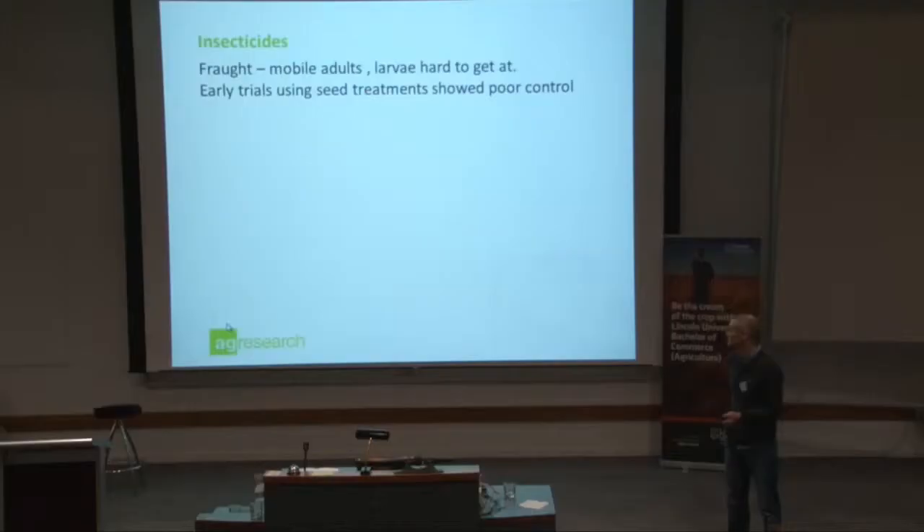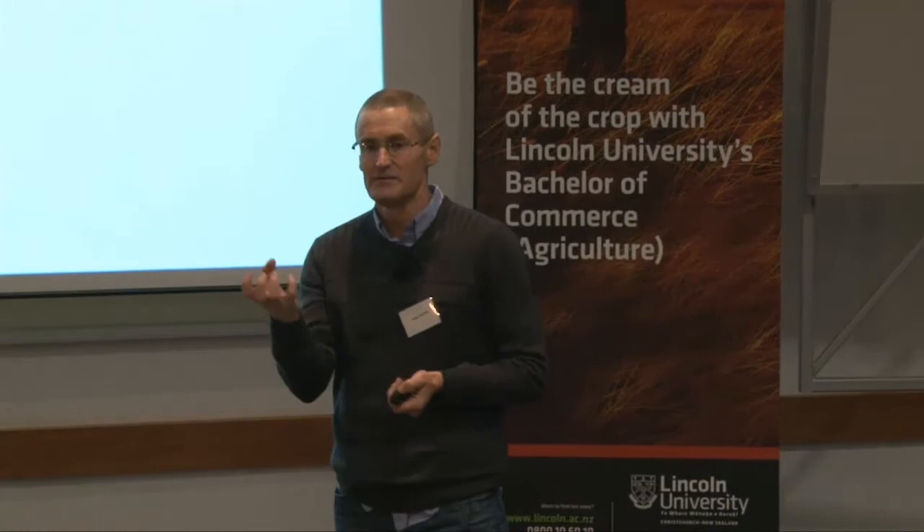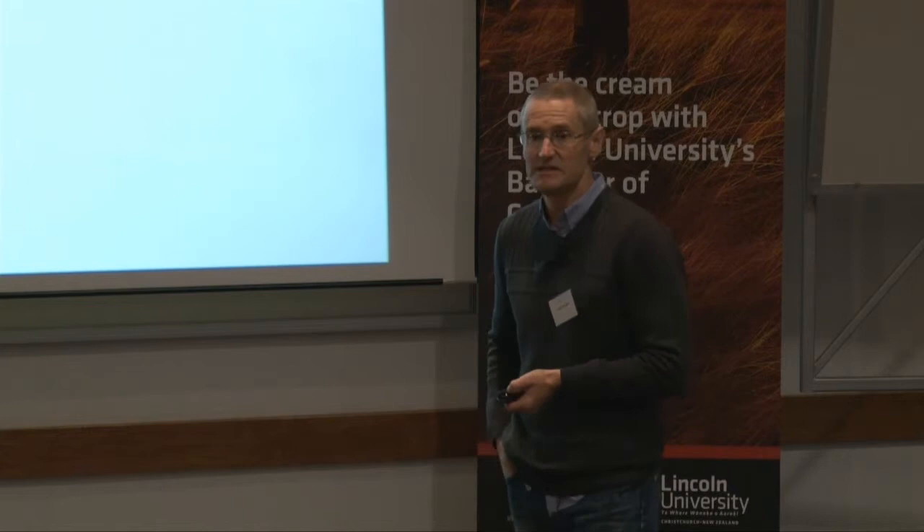Insecticides — that's always a question I get asked. To be honest, we don't have all the answers because not enough work has been done. Seed treatments are problematic because you just can't get enough insecticide onto the seed to protect it for a long enough period. The weevil adults will go for seedlings — they might die, but they still take a chunk out of the seedling and kill the plant.